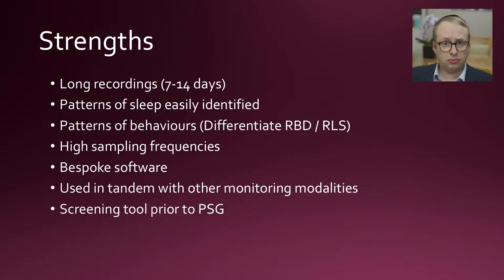The strengths of actigraphy are that you can get really decent long recordings — for a week, maybe two weeks. Patterns of sleep are very easily identified, which is particularly useful for people with circadian rhythm disorders: those who are night owls going to bed extra late with difficulty waking up, or vice versa. Those general patterns are very helpful. We can also look at patterns of behavior, which can help differentiate REM behavior disorder from perhaps restless leg syndrome — not as good as polysomnography, but useful. You've got guaranteed high sampling frequencies, bespoke software, and it can be used in tandem with other monitoring modalities, and as a screening tool prior to polysomnography.